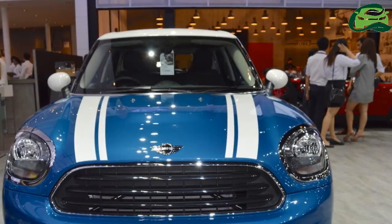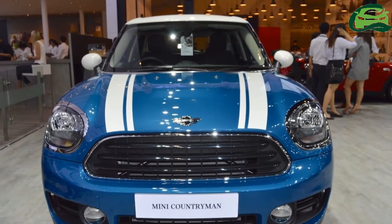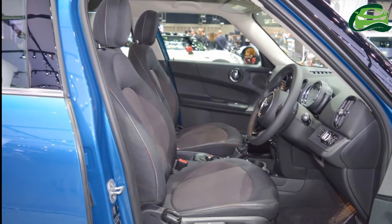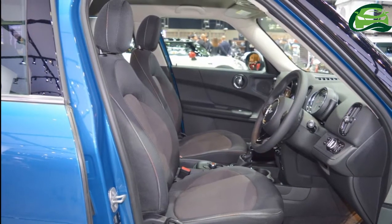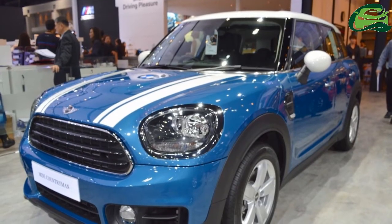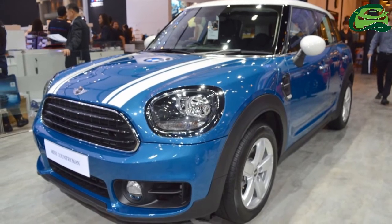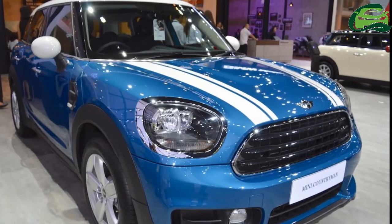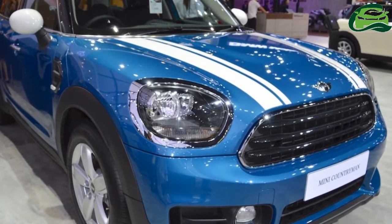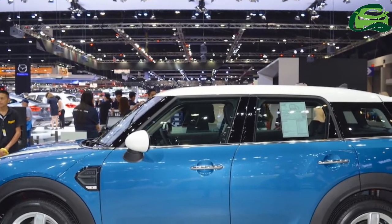The latest Mini Countryman offers 350 litres of luggage space, expandable to 1,170 litres. The 2018 Mini Countryman is available with a variety of 1.5-litre three-cylinder and 2.0-litre four-cylinder petrol and diesel engines, with outputs ranging from 102 PS to 190 PS.